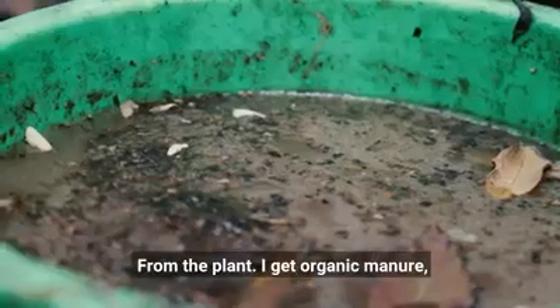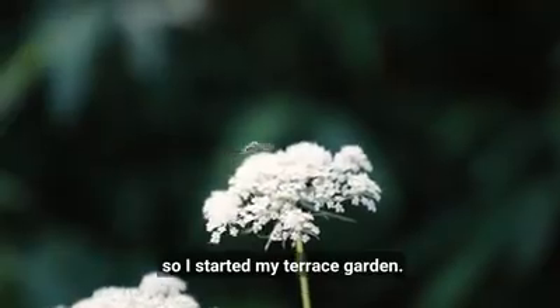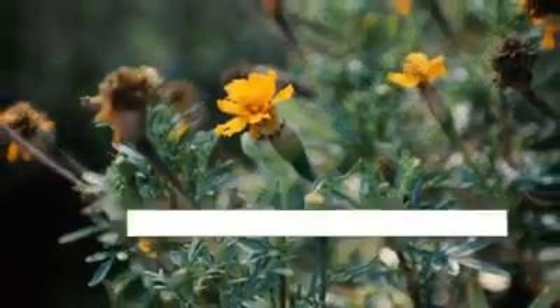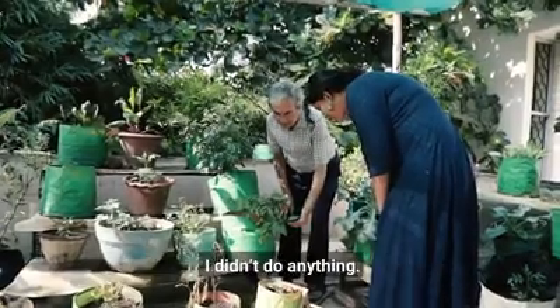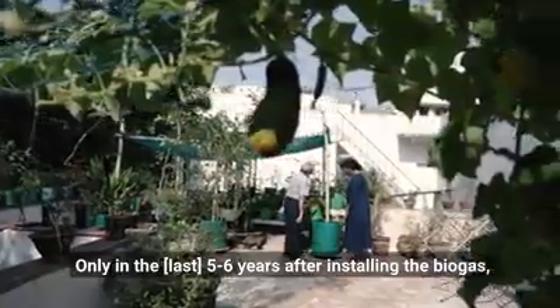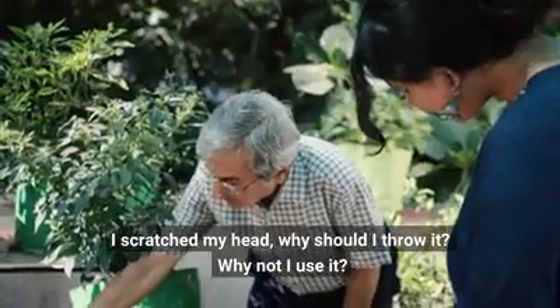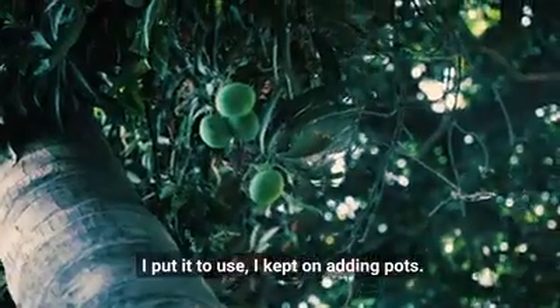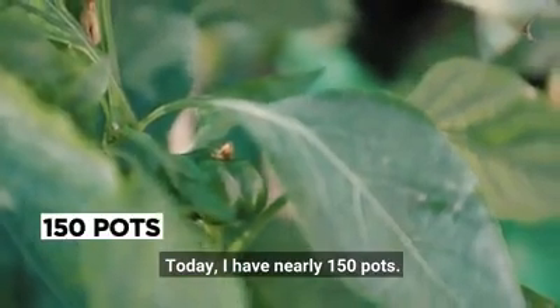From the plant I was getting organic manure, so I started a terrace kitchen garden by the middle of 2013. Though I had the terrace for over 50 years, I hadn't done anything with it. Only after installing the biogas plant and getting the organic manure did I think — why should I throw it? Why not use it? I went on adding pots, and today I have nearly 150 pots.